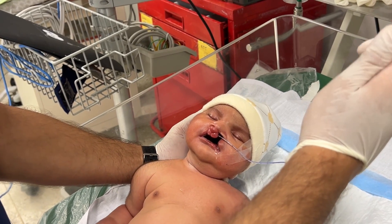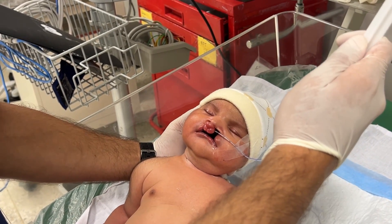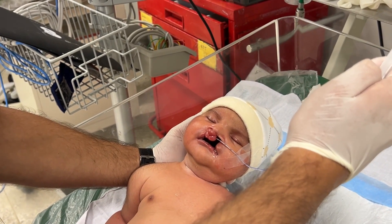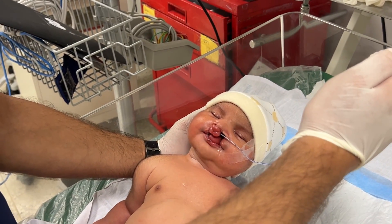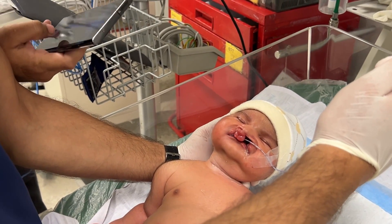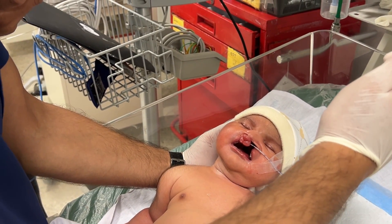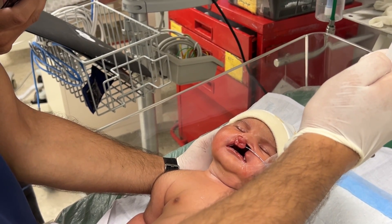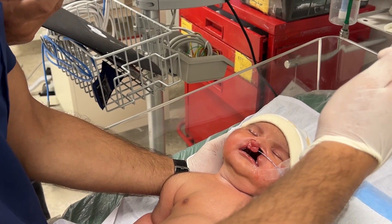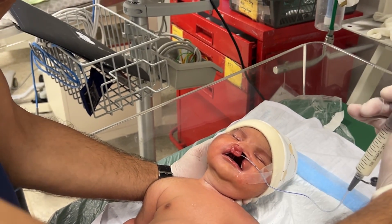Such conditions can happen due to multiple factors like genetics, lack of folic acid during early pregnancy, uncontrolled maternal diabetes, or even certain environmental exposures during the first trimester. All these problems arise in the first trimester, which is why in every session I focus on this topic.